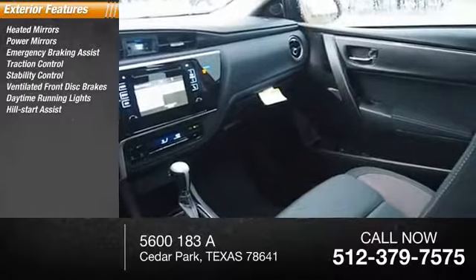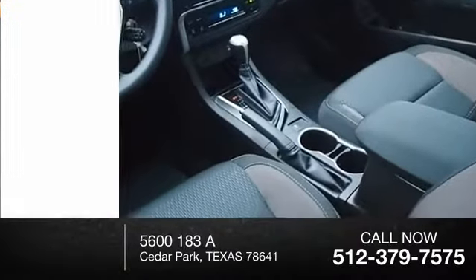Daytime running lights, hill start assist, engine immobilizer, remote keyless entry.